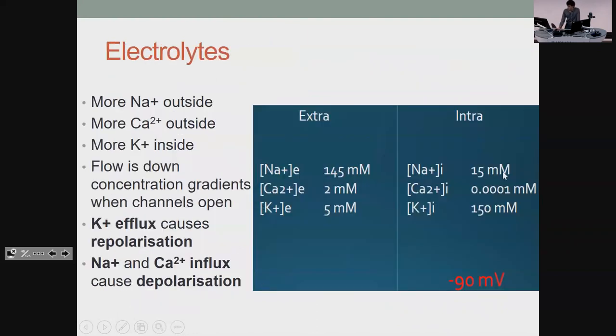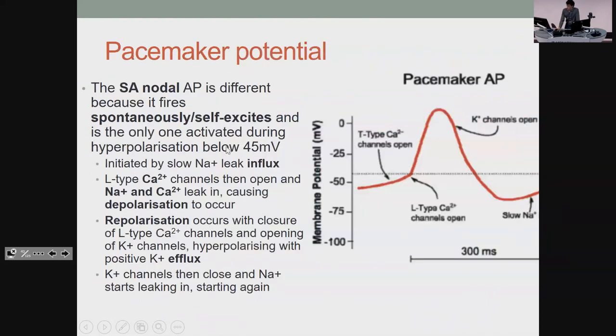You don't need to know the specific numbers — just broadly: more sodium and calcium outside, more potassium inside. Potassium out is repolarization; sodium and calcium in is depolarization. The key for the SA node is that it fires on its own — rather than a flat resting potential, it's always moving upward on its own until it reaches threshold and fires a pacemaker action potential. It has no stable resting potential, so it can fire without input from the rest of the body.